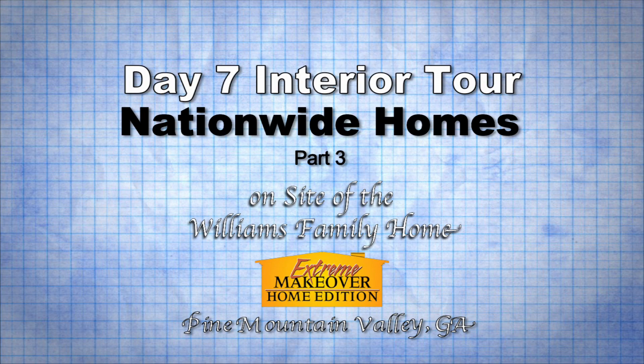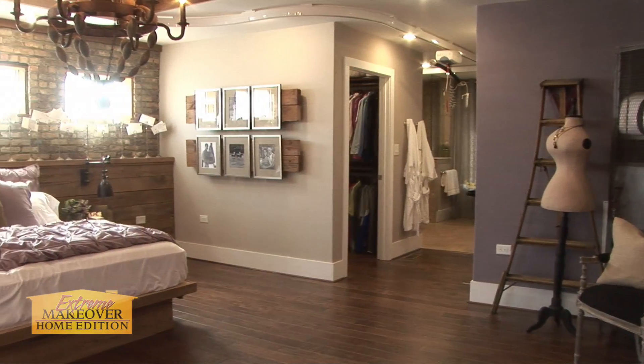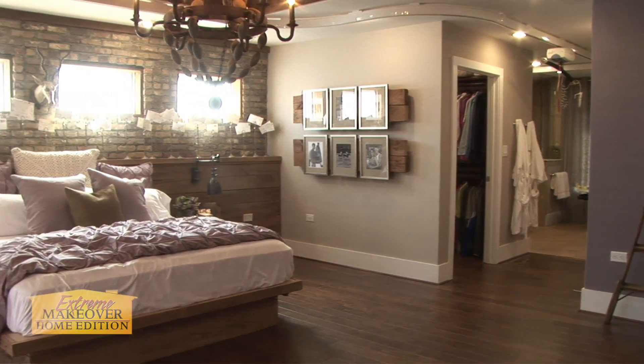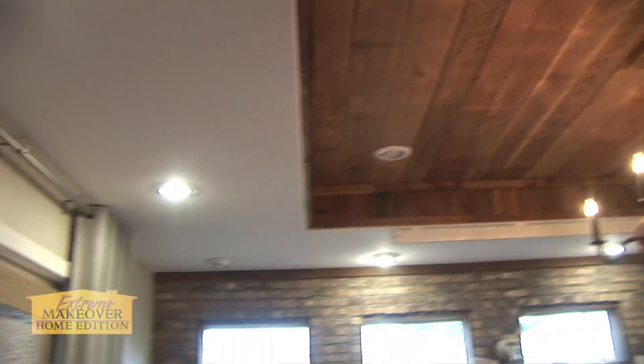We're entering the master bedroom, and the master bedroom really has some unique features. We've put a brick wall behind the bed as an accent — a really nice touch. We've also put reclaimed wood from an old barn in the ceiling in the master here.